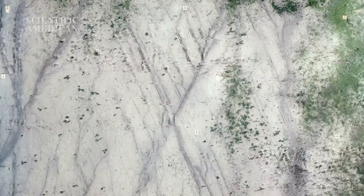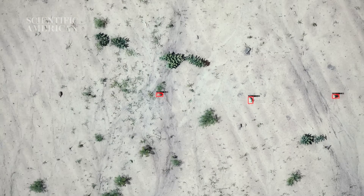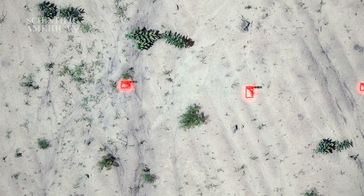We'll label the imagery, draw boxes around all the mines, and label them with their classification. After that we're going to split them into manageable sizes for the convolutional neural network and feed them in as training data. Then we'll train the network, test it, and evaluate it.